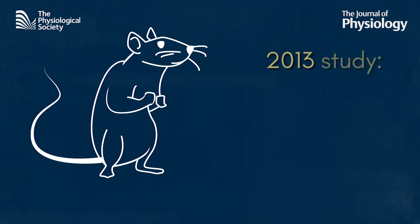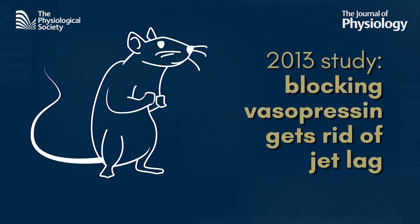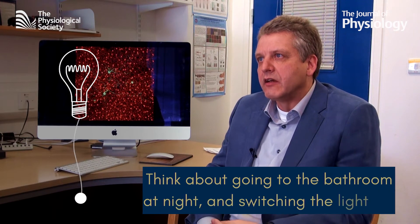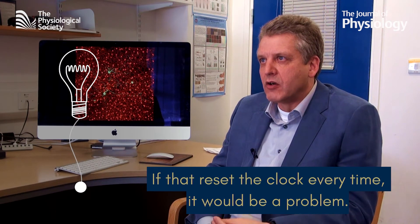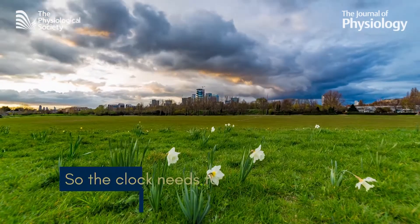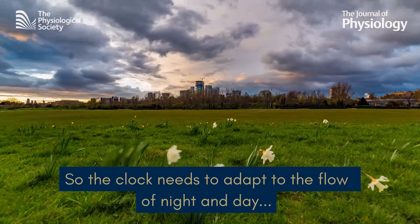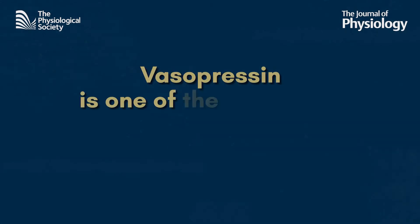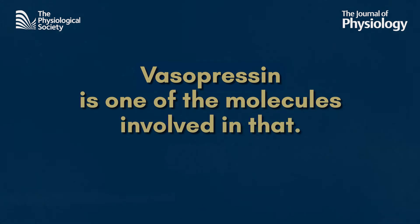Experiments done with mice in 2013 showed that blocking vasopressin can eradicate jet lag symptoms altogether. So why do we have it at all? Think about going to bars at night and switching the lights on — if that would reset your biological clock every time, that would be a big problem. So the clock needs to adapt to the gradual flow of night and day, but be shielded from these sudden changes. And vasopressin seems to be one of the molecules involved in this alarm.